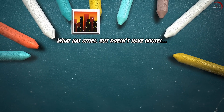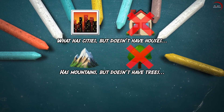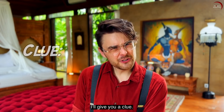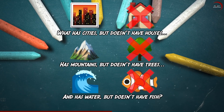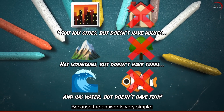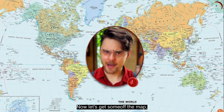What has cities but doesn't have houses? Has mountains but doesn't have trees? And has water but doesn't have fish? I'll give you a clue — the answer is a three-letter word. Because the answer is very simple: a map. Now, let's get off the map.